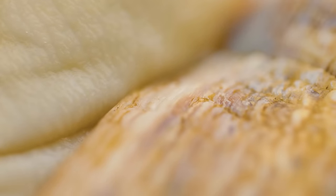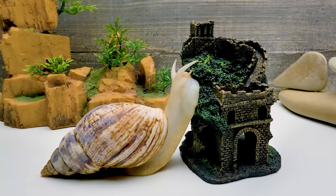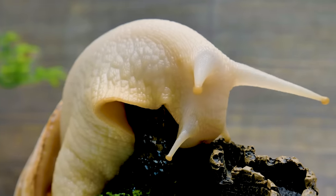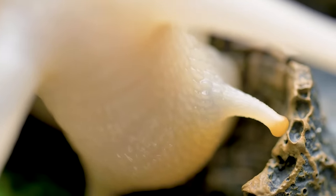It kind of looks like a tongue. These snails are very friendly and quiet, which is why some people get them as pets. Snail lovers even invented a new sport — snail racing!